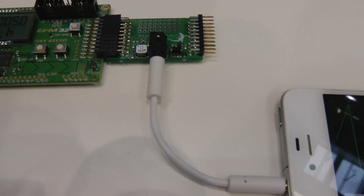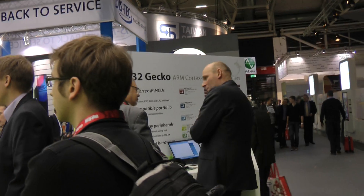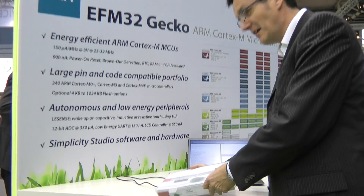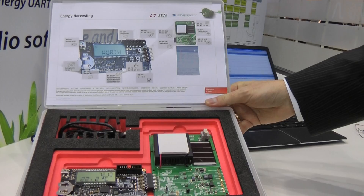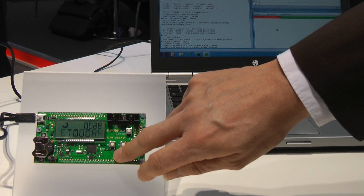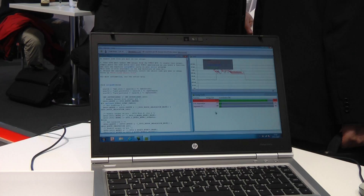We have been showcasing our fantastic EFM32 low power microcontrollers, the leading original low power microcontrollers in the world. We have also showcased energy harvesting. Our collaboration with LinearTech and Vyrte Electronique has been very popular. And of course, we are showcasing our special features that make our microcontrollers so well fit into low power applications.